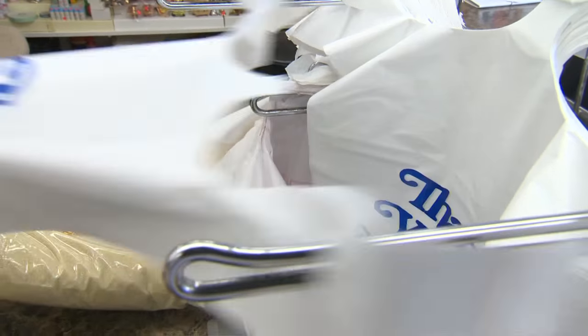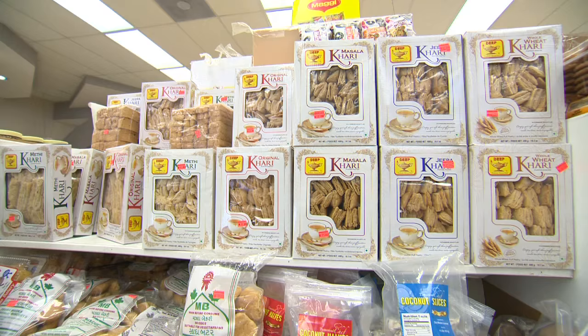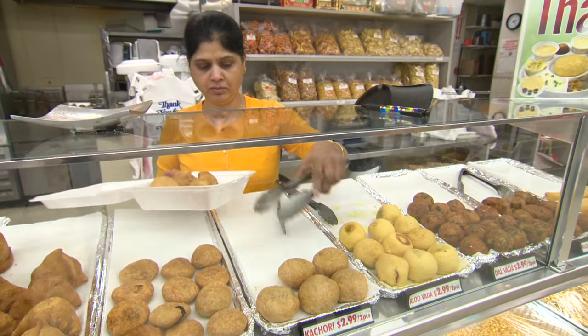We opened the Indian food business in 1977. We decided to serve saris, groceries, and everything under one roof — including authentic Bombay street food.